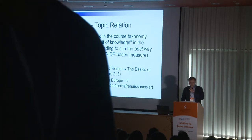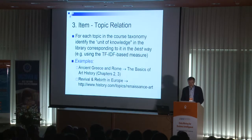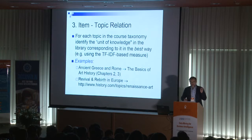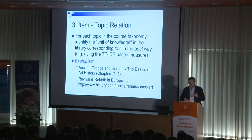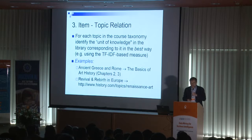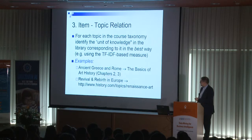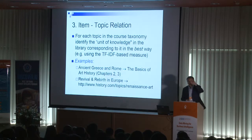After building the library of related materials for each course, we build the item-topic relation — for each topic we identify those materials in the library most closely related to it. For example, for the 'Ancient Greece and Rome' topic, we identify not only the relevant book but also extract the most relevant pieces — say, chapters 2 and 3.